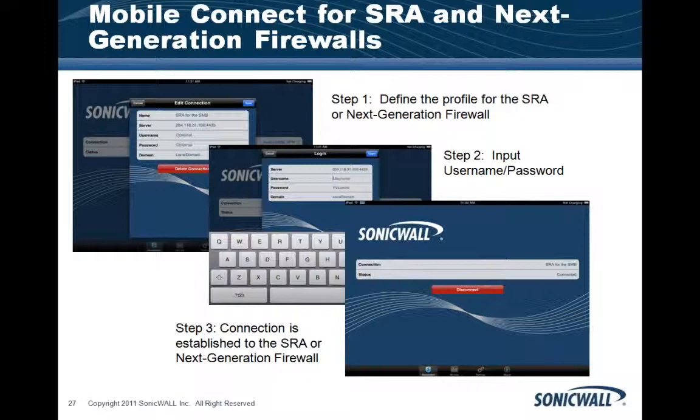The user experience for the Aventail appliance involves defining a gateway or profile, selecting the realm, inputting a username and password, and the connection is established. For SRA or Next Generation Firewall, it's the same concept — define the profile, input credentials, and hit connect. It's designed to be a quick three-step process.